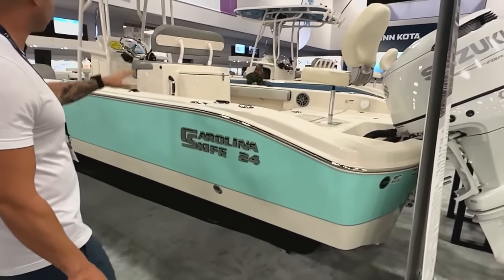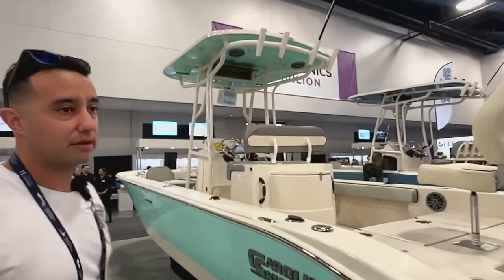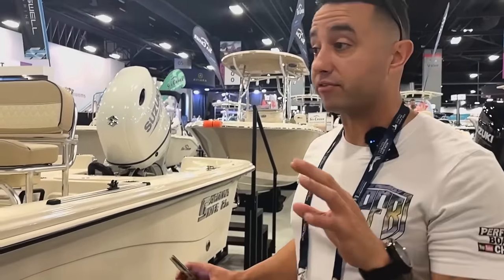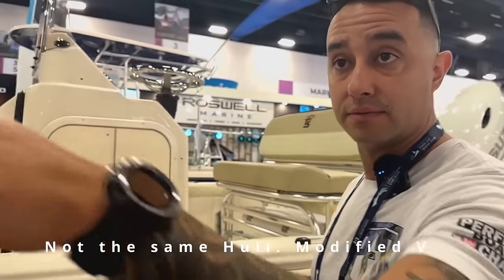Once you get into the higher-end finished boats, they come with the center console, leaning post with a bait well, and cushions — but now you're getting into $83,000. If you want something a little more finished, there's this 21, which I'm assuming is a 21 LS.